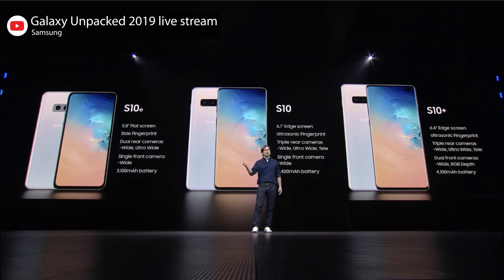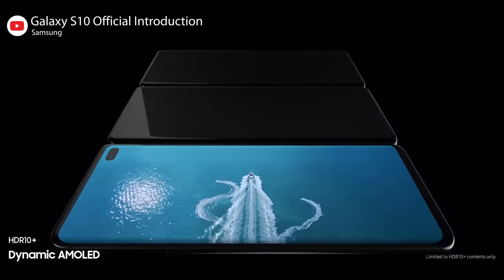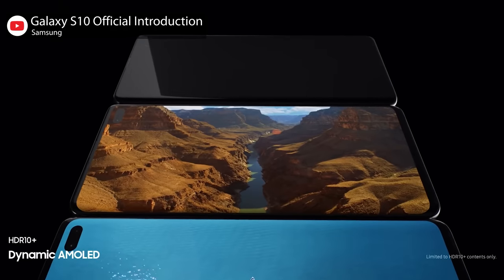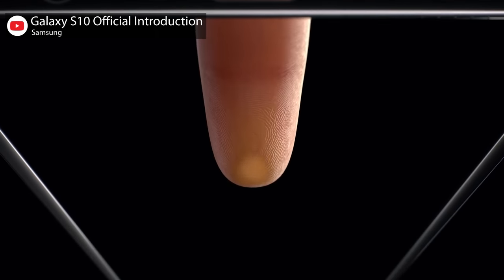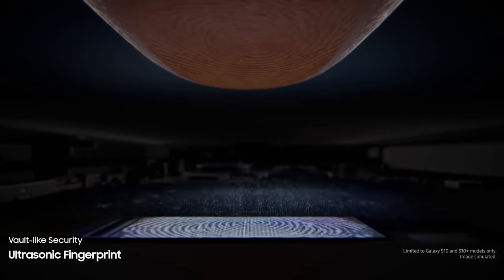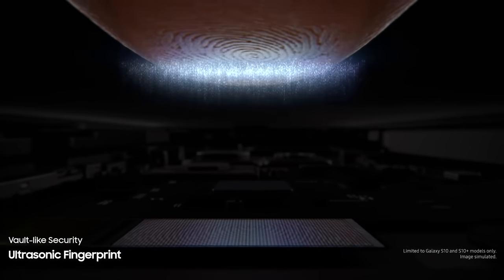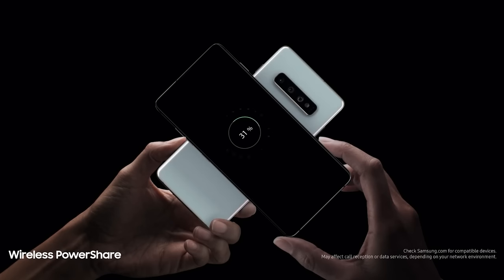The S10e is the smallest with a 5.8 inch screen. The S10 is 6.1 inches. The S10 Plus is 6.4 inches, and the S10 5G is 6.7 inches. They've got color accurate dynamic OLED displays with Samsung's embedded Infinity O camera cutout design. While the S10e has a side-mounted fingerprint reader, the rest have a new ultrasonic fingerprint scanner embedded under the display and wireless power share to charge other mobile devices wirelessly.